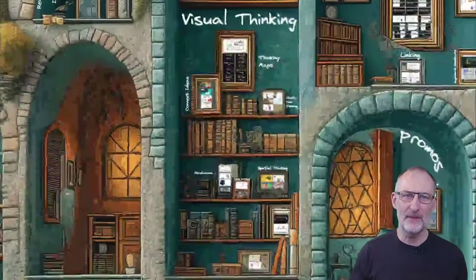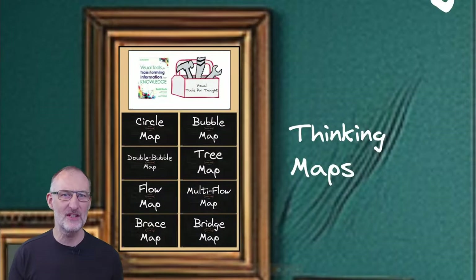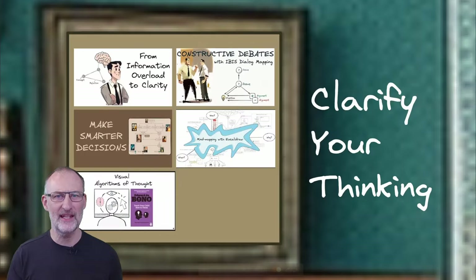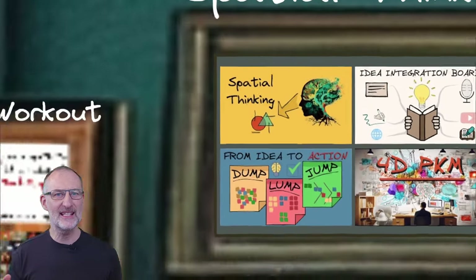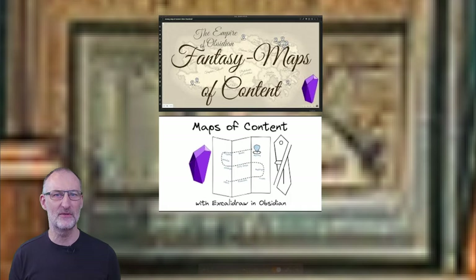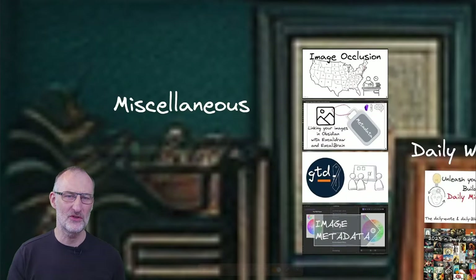Now let's step into the visual thinking chamber. Immerse yourself in the magic of the eight thinking maps, connect ideas through images, clarify your thinking with dialogue mapping and flowcharts, and get hands-on with spatial thinking. Explore my creative approach to daily journaling, work on strategy and roadmaps, navigate your notes with fantasy maps of content, and other videos such as image occlusion for learning.